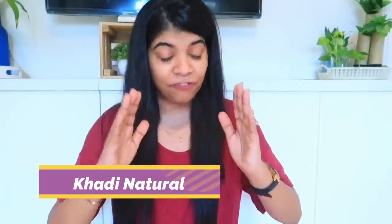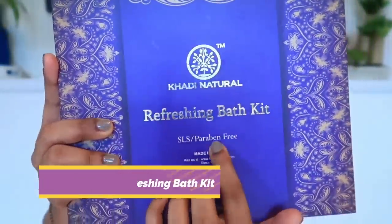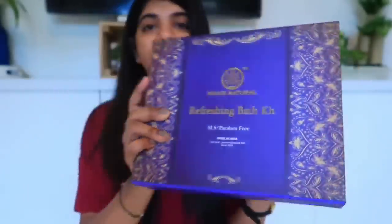Hi guys, welcome back to my channel Ruchy Style Corner. Today I am going to review Khadi Naturals products. This is my first time using these products. I have used them for 10 to 12 days and I am super excited to share my reviews with you all. My first product is the Khadi Natural Refreshing Bath Kit.